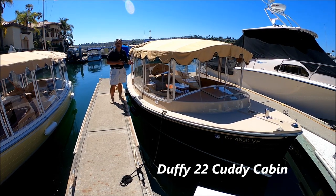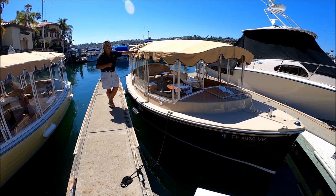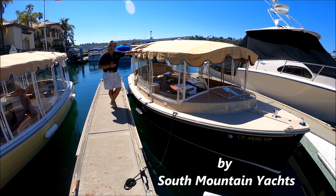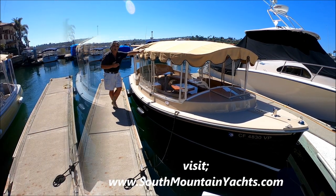Are you looking for an awesome Duffy Electric Boat? Come with me on this video tour of this 2011 22-foot Duffy Electric Boat with the Cuddy Cabin, extended cruising time with 16 batteries, and a luxurious looking interior. Come on board.